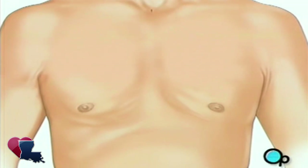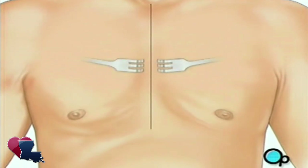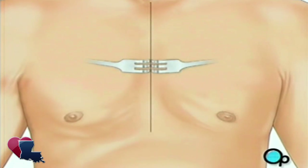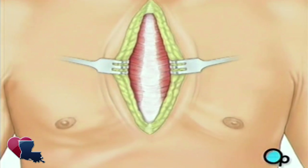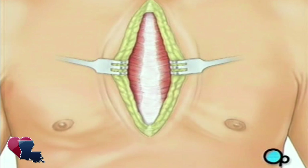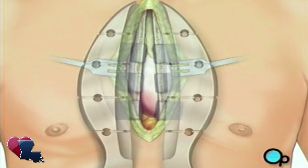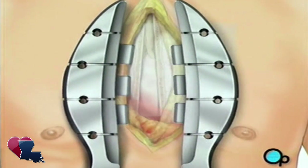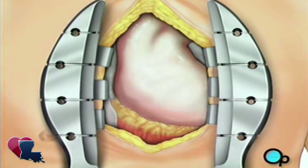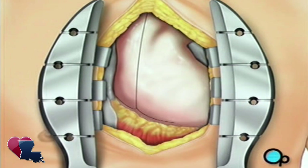Then your doctor will make a vertical incision in the center of the chest. Skin and other tissue will be pulled back in order to expose the breastbone. Your doctor will carefully divide the breastbone, and a special instrument called a retractor will be used to hold the chest open. Once your doctor has a clear view of the heart, he or she will make an incision in the pericardium, a thin membrane that encloses the heart.